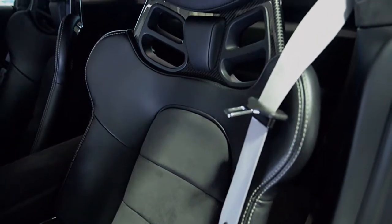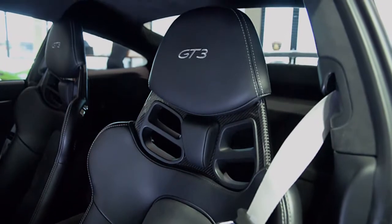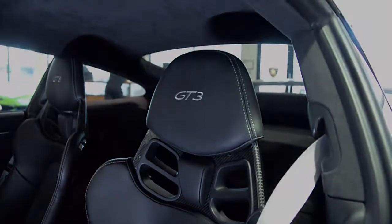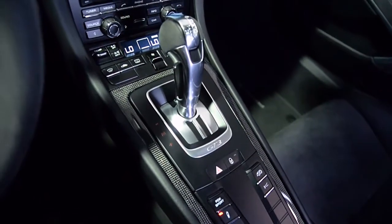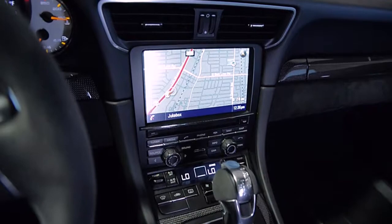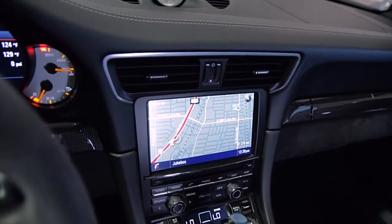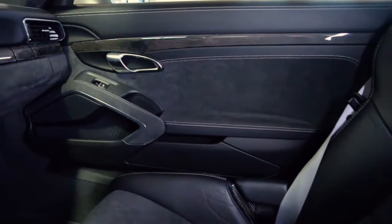The interior features black leather and Alcantara with silver contrast stitching and carbon fiber throughout. This 911 comes well optioned, including navigation, front axle lift, full bucket seats, extended-range fuel tank, LED headlights with Porsche Dynamic Light System Plus, and Bluetooth.